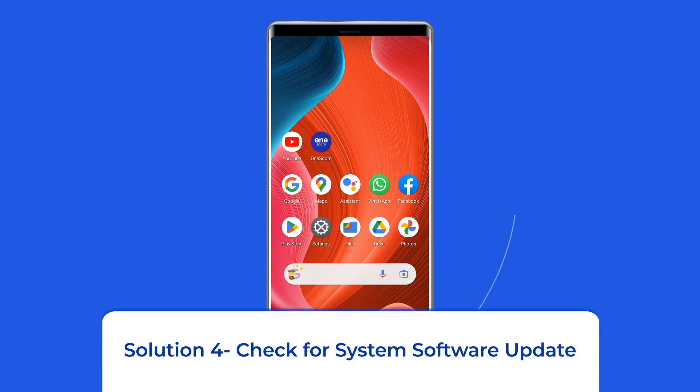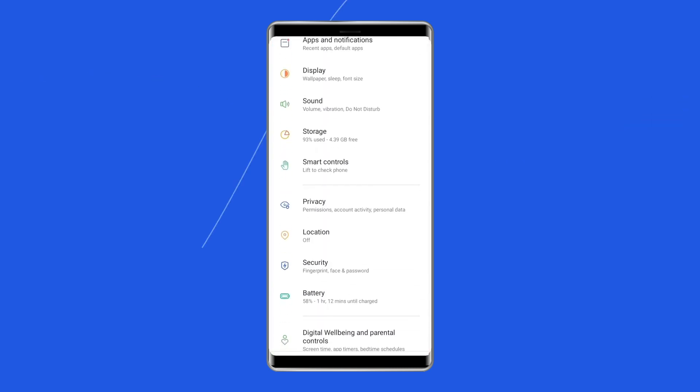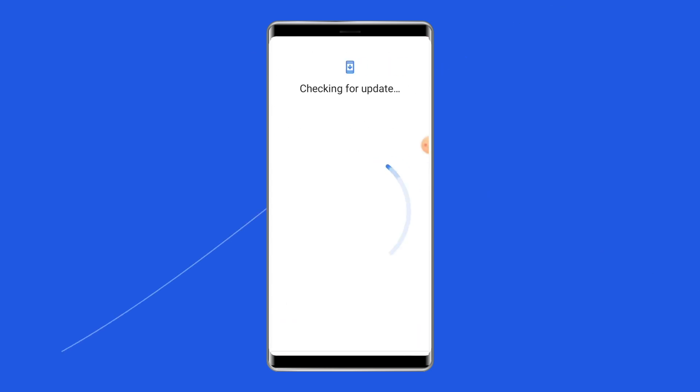Solution 4: Check for System Software Update. Getting the latest software version is always a good idea because new versions bring many new features, security patches, and bug fixes. So if a new software version is waiting to be downloaded, proceed with the download. Simply go to Settings, then find and tap on Software Update and tap on Download and Install.